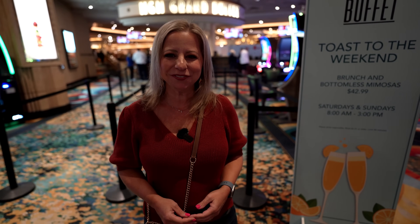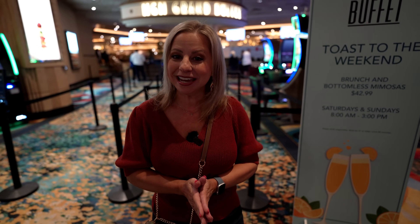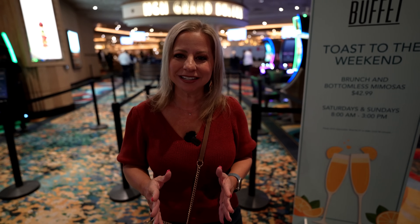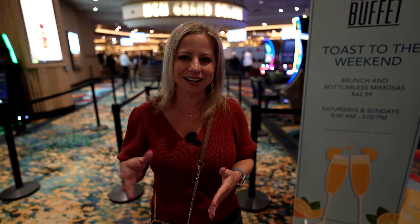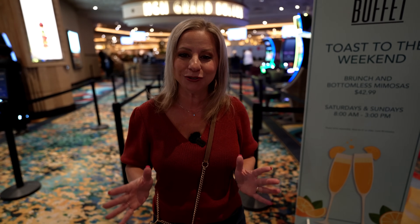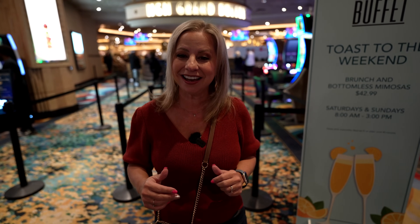We are at the MGM Grand Buffet. We are going to go inside — they have brunch, open only from 8 to 3. Monday through Thursday it is $31.99, Friday through Sunday it's $37.99. Or they have the all-you-can-drink bottomless mimosa brunch for $42.99 on Fridays and Saturdays. So we're going to head inside.